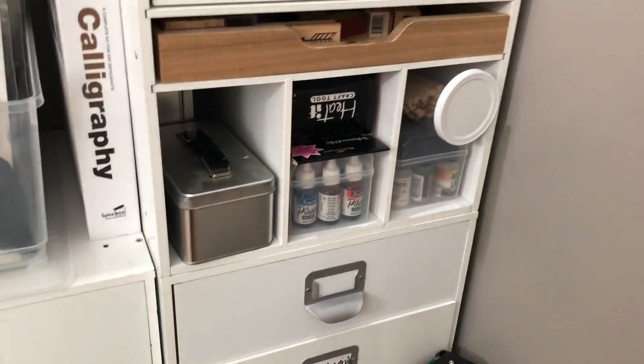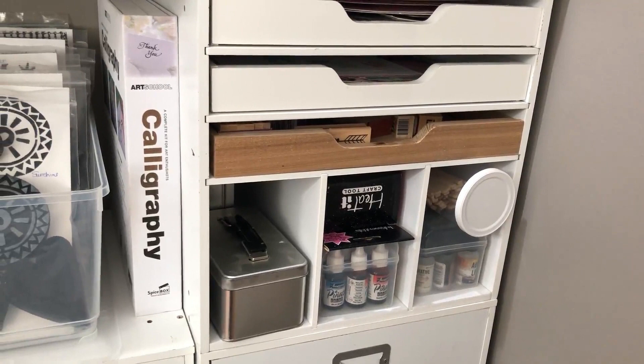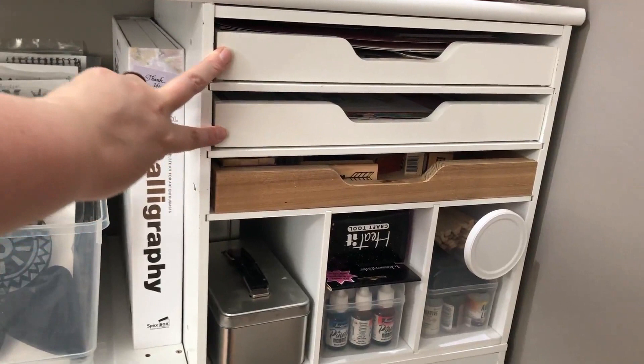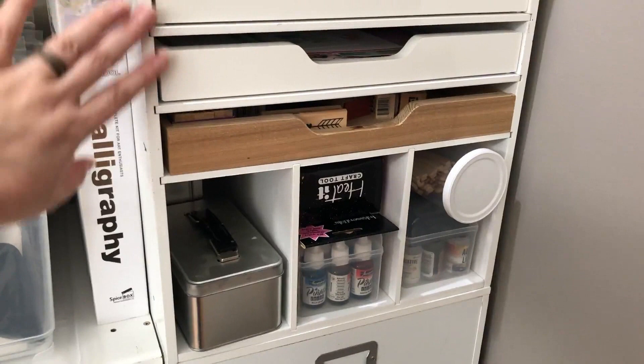I want to correct something I told you last time. I said this unit came with these two trays and then my husband made this one for me. Well, Mark did make this one for me, but these two actually came in a different unit — so these didn't come with it at all. I'll show you what part those came in when I get to that section of the room. I didn't want you going to Michaels looking for a set that came with these two drawers.